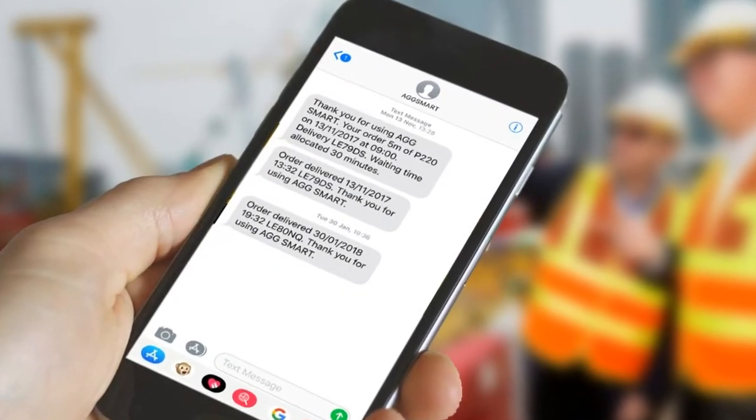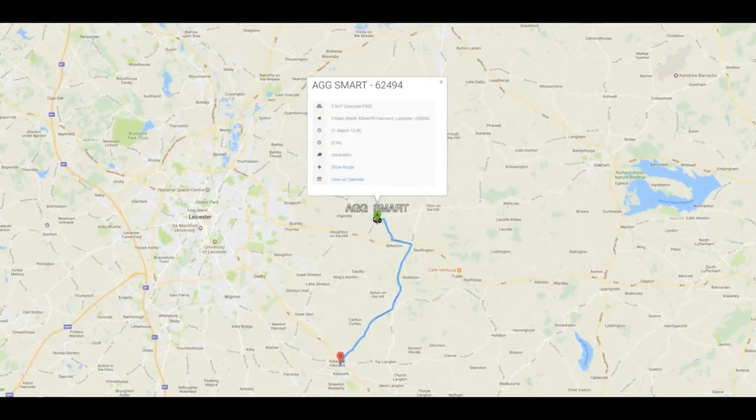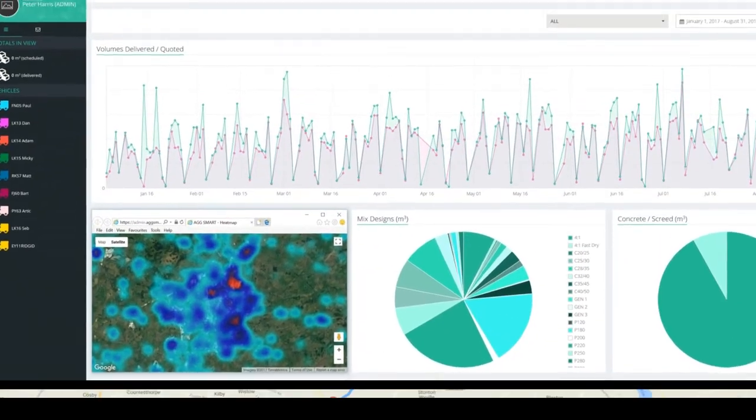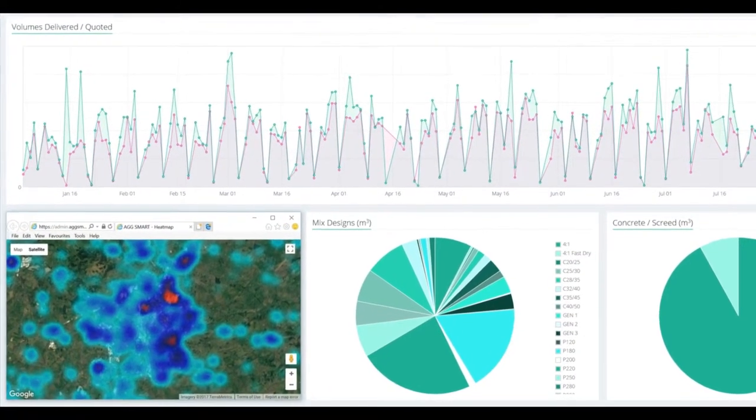AgSmart comes with live customer text messaging, improving the customer service. Full vehicle and job tracking with ETA updates. An in-depth reporting system for monitoring overall operations and individual driver performance.